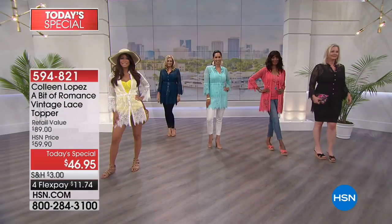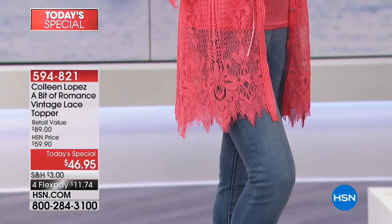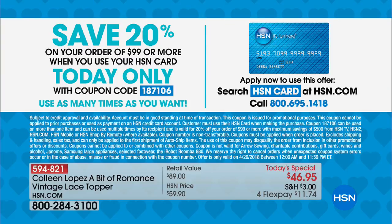Pick your favorite color and get at least one. Not only is it $46.95, it's on four payments of $11.74. And here's the great news: if you spend $99 on your HSN credit card today, we are going to take 20% off your purchase — essentially about $20 off. So if you order the today special and spend $99, you're going to get about $9.40 off the today special.